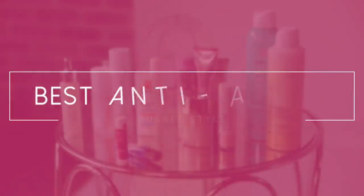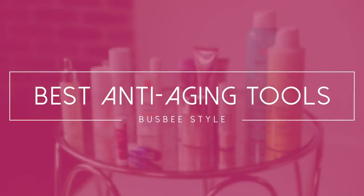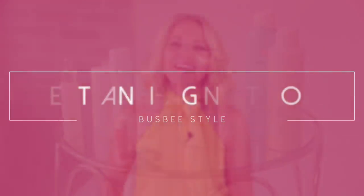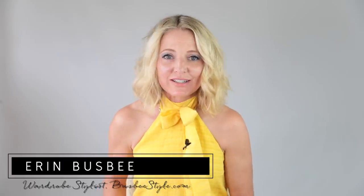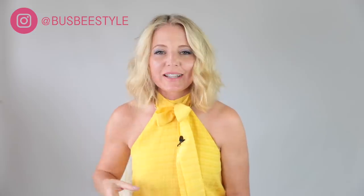The best anti-aging tool of all time: sunscreen. Hi ladies, it's Erin and welcome back to my channel. In terms of anti-aging, there is one tool in your beauty toolbox that stands out way above the rest in terms of combating the signs of aging — fine lines, wrinkles, skin laxity issues, sagging skin, dimpling skin — and that is sunscreen.